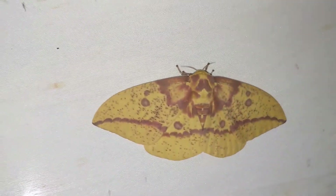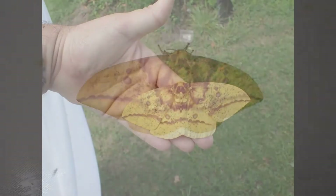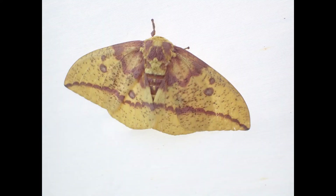So yeah — Imperial Moth. Not a caterpillar, Imperial Moth. I'm sorry, come here. I'm sorry. Bye.